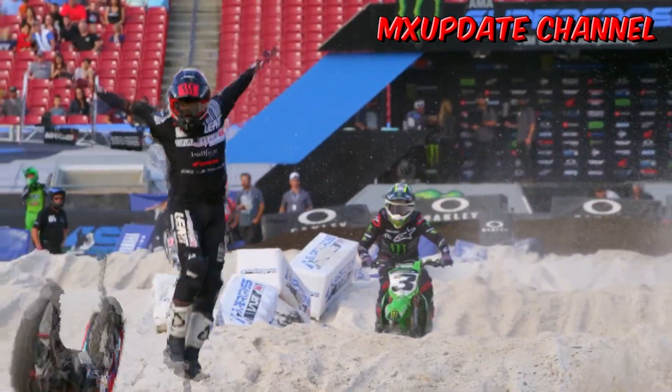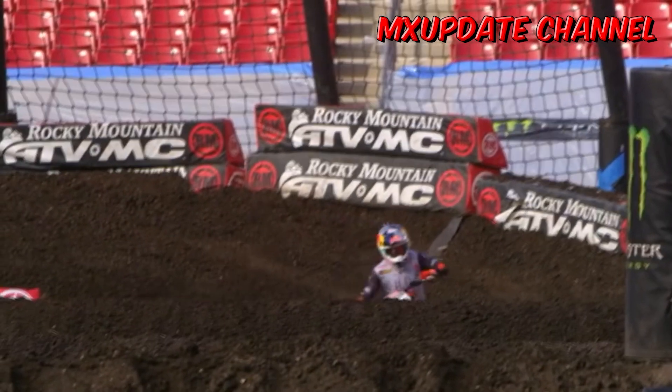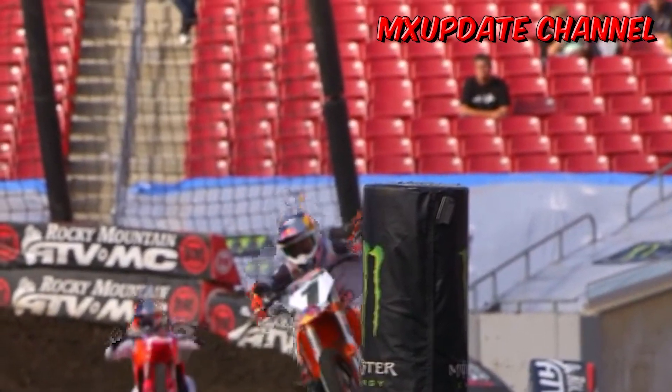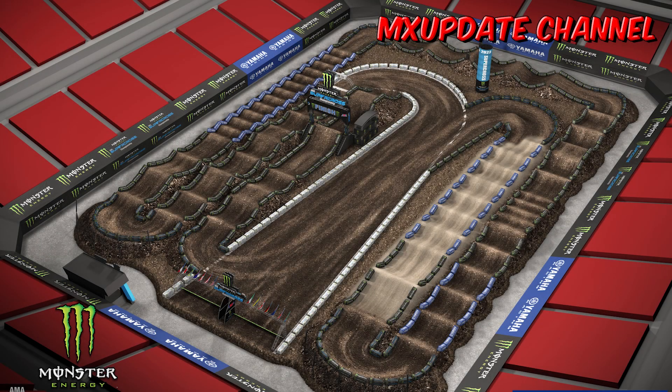The start this weekend is back to the longer variety with a long left 181st turn — this is the best version of SX starts, by the way. The first rhythm is going to be very straightforward as there may not be many options. Riders will likely wheelie over the small bumps, exiting the first corner, and then go 2-3-1 into the next netted bull berm.